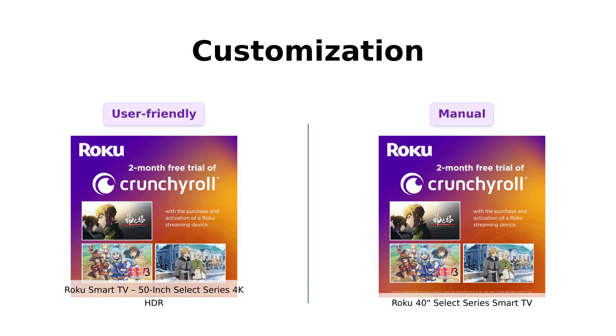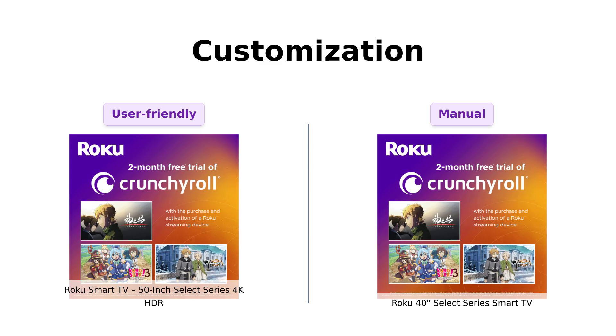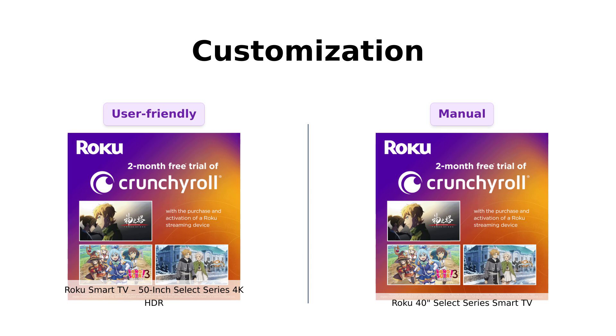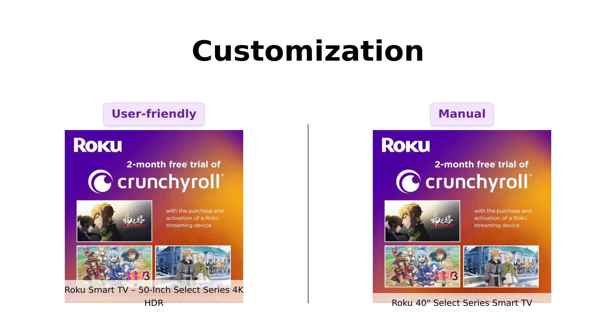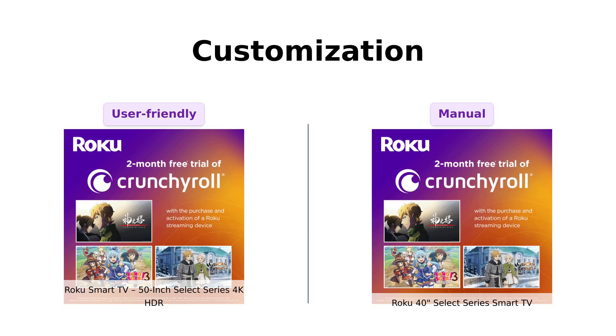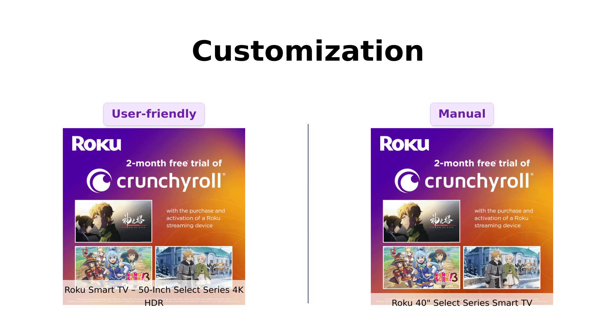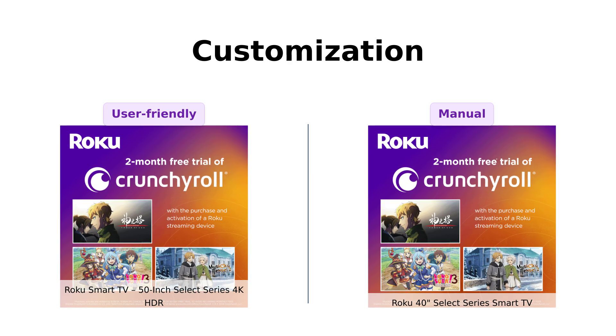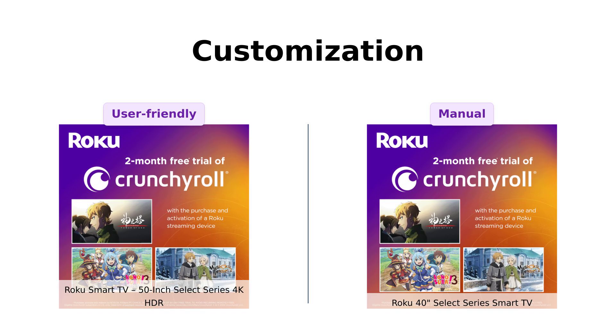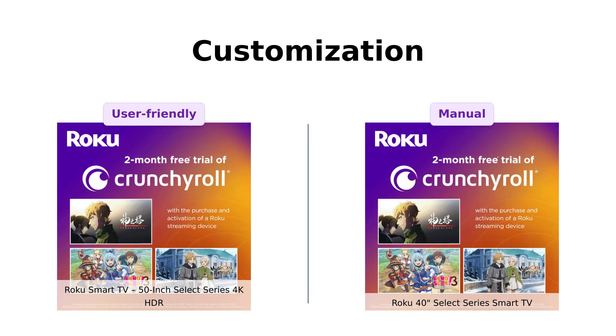Lastly, let's talk customization. Both offer customizable home screens, putting your favorite streaming apps, inputs, and free live TV front and center. But the 50-inch's automatic brightness adjustment means you don't have to fiddle with settings when the sun decides to play peekaboo. The 40-inch requires a bit of manual labor there. Reviewers appreciate the ease of the auto-adjust feature on the 50-inch, saying it enhances their viewing experience significantly.